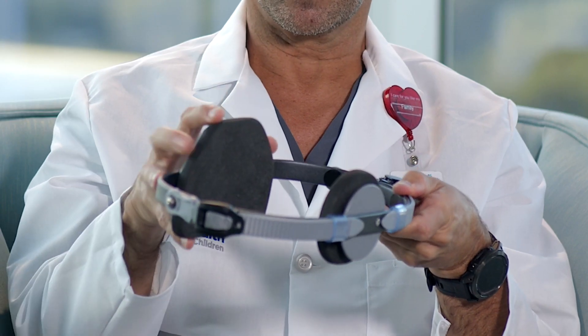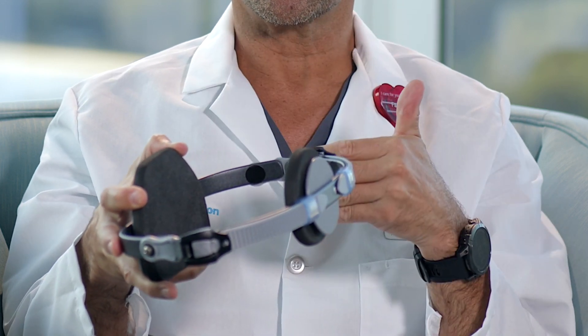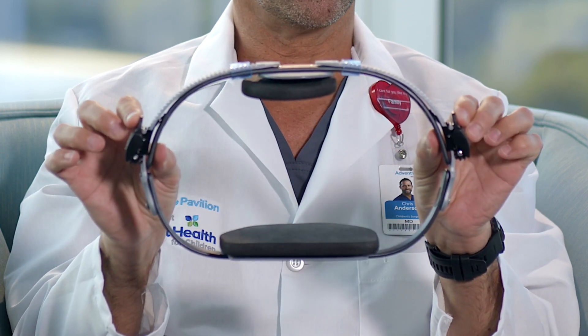The brace is worn with the bigger plate on the back and the small front plate over the greatest protrusion of the pigeon chest. It is form-fitting for you and you dial it in on the levers on the side to increase or decrease the amount of compression. This brace is fitted for you by a local brace shop.